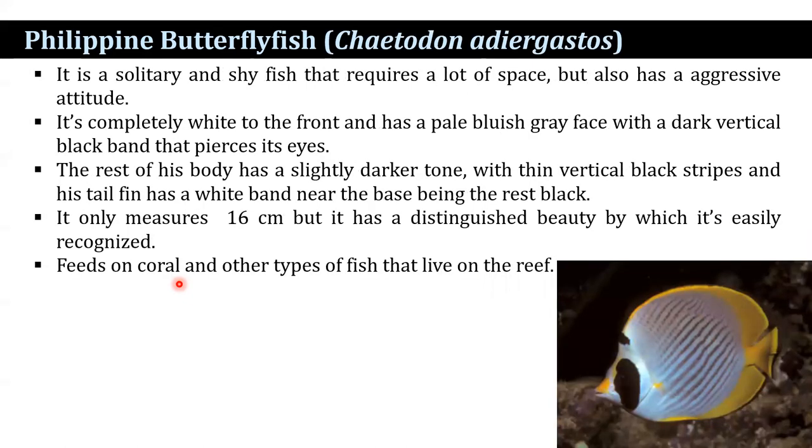The Philippine butterflyfish is a solitary and shy fish that requires a lot of space but also has an aggressive attitude. It is completely white toward the front and has a pale bluish-grey face with a dark vertical black band that passes its eyes. The rest of the body has a slightly darker tone with thin vertical black stripes, and the tail fin has a white band near the base with the rest being black. It only measures 16 cm but has a distinguished beauty by which it is easily recognized. It feeds on coral and other types of fish that live on the reef.